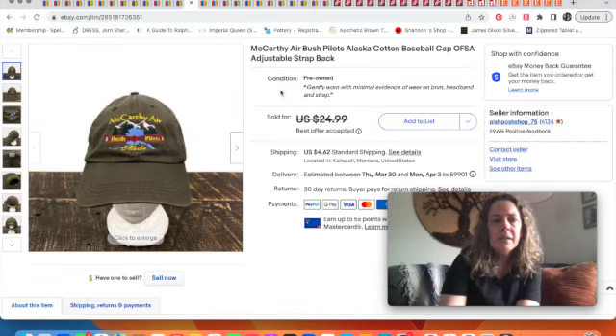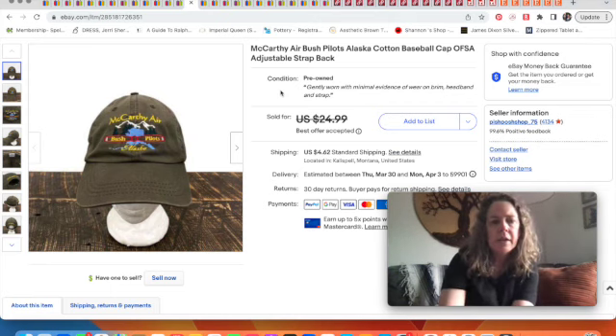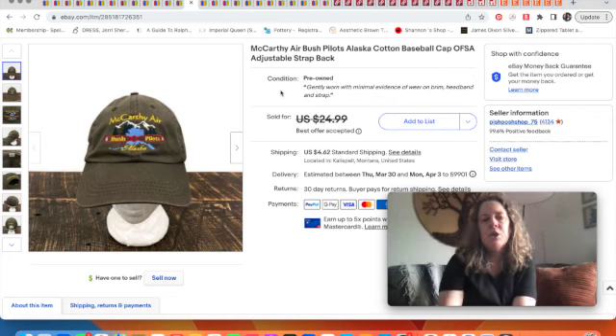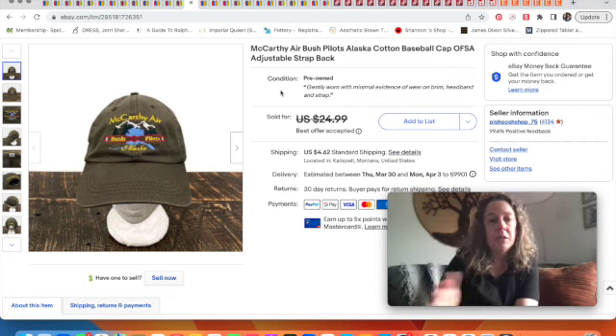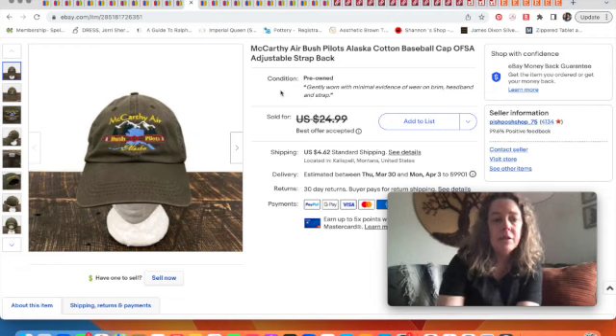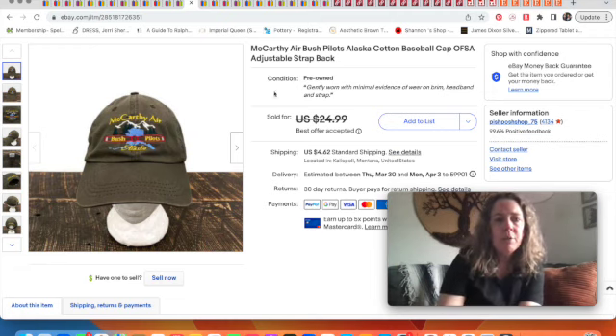Another hat from our bins: this one sold for $15 — just some bread and butter. It's a McCarthy Air Bush Pilot hat from Alaska. It's funny how the most random hats seem to sell the fastest. We didn't pay much for it, and it sold really quickly.